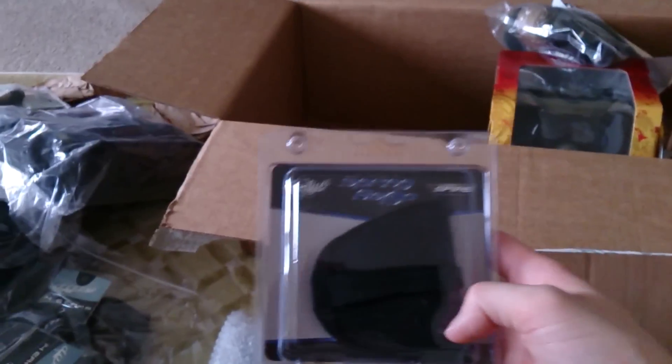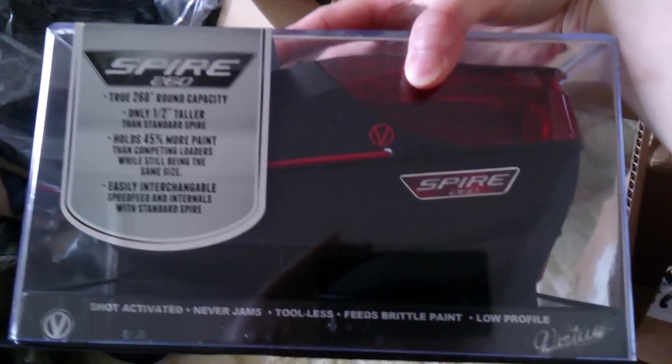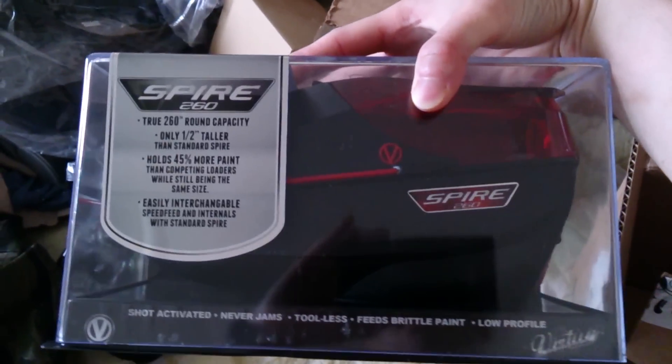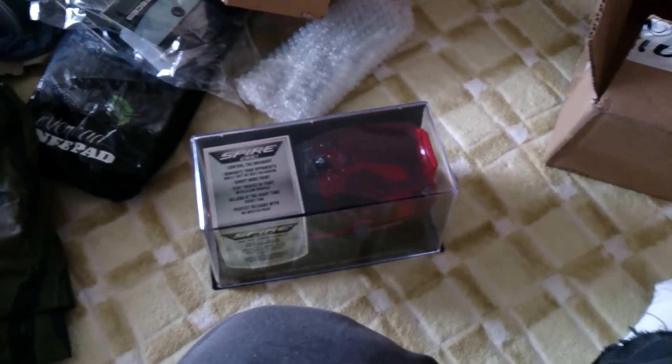Alright, there's the spring ramp, and there's the spire. I got the black and red — it's pretty cool looking. Alright, once again, thanks Mike and MarkerBiz. See you guys later at the auction.